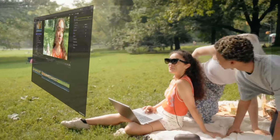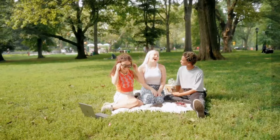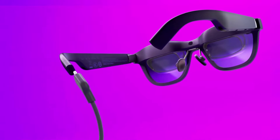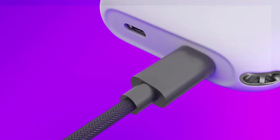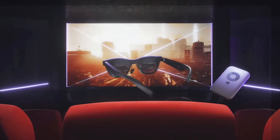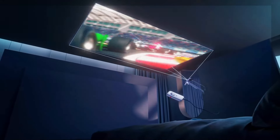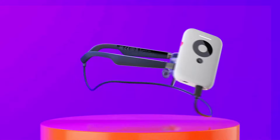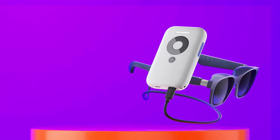While smart glasses haven't quite lived up to their initial hype, they continue to show promise in revolutionizing how we interact with the digital world, with Apple's Vision Pro mixed reality headset setting the standard for what the future can be. From offering real-time information and assistance to delivering immersive entertainment experiences, today's best smart glasses offer us a glimpse into a new era of wearable technology.